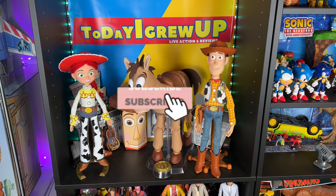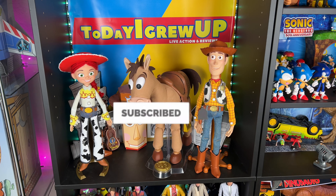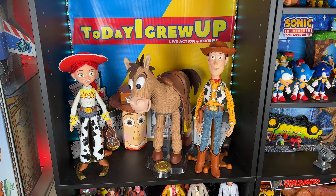Hey everyone, if you haven't already please hit that subscribe button and hit that notification bell. We're on our way to 100,000 subs this year. Really excited to be with you on another Mail Monday!